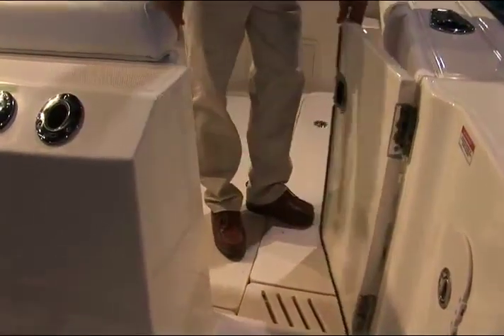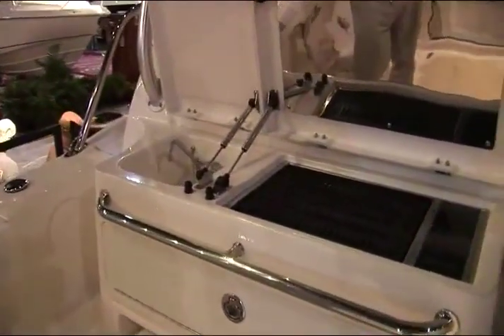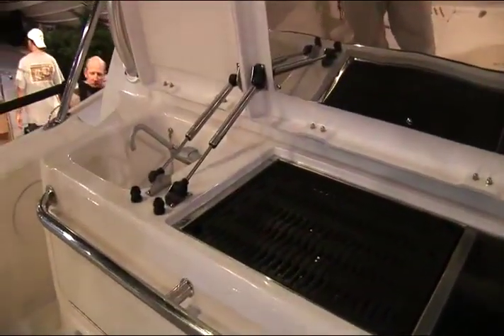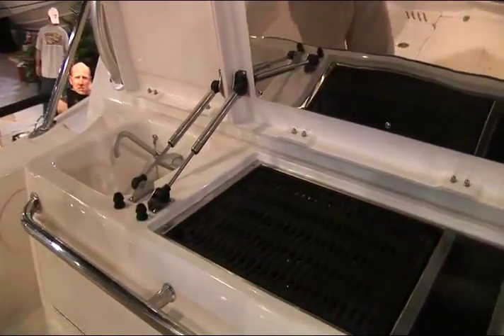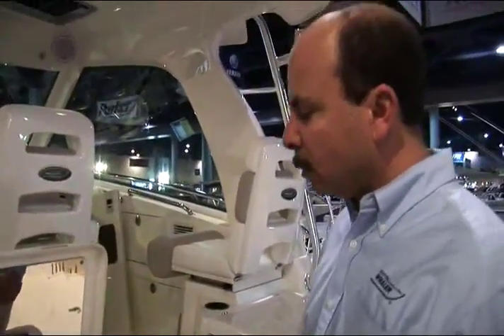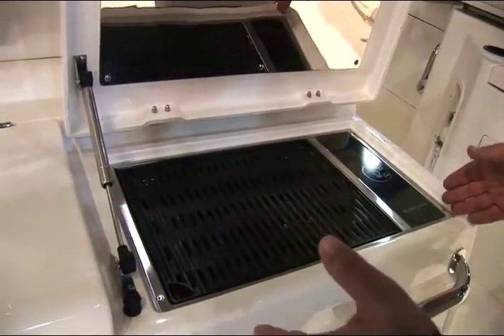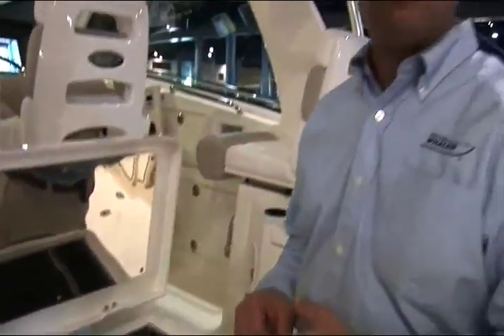Step aboard the cockpit of the 345 and you enter a 58 square foot space that provides great features for fishing as well as cruising activities. The customers of the 345 Conquest will enjoy the great features we baked into this boat, beginning with the port and starboard cockpit entertainment or bait prep centers. This particular boat is equipped with our optional electric grill for creating meals and dining al fresco. If the customer chooses not to get this grill, what they'll get is a nice tray area, compartmentalized with a cutting board above it — a great place for prepping baits or cutting limes for drinks.